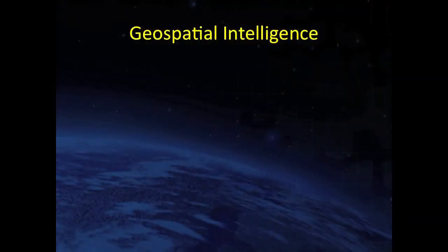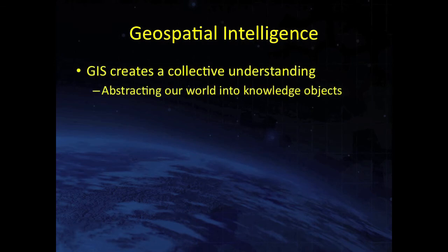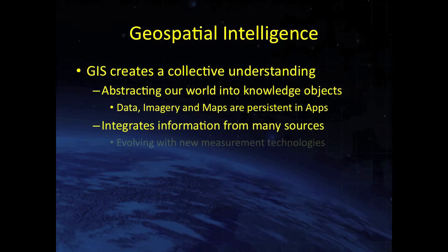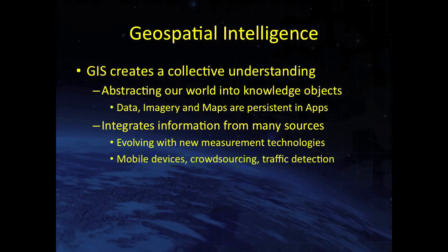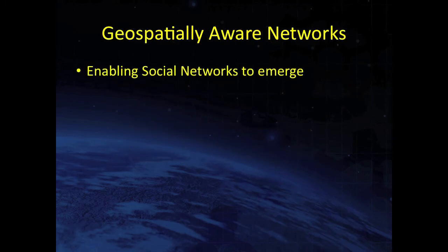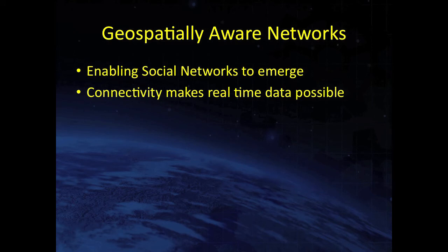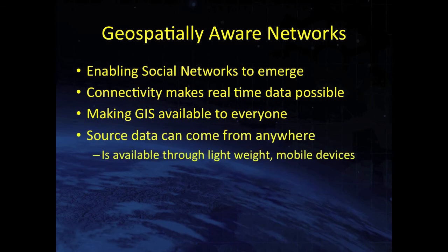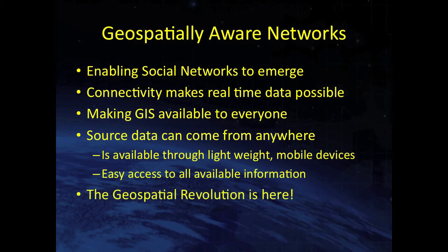Geospatial intelligence is creating collective understanding — abstracting our world into knowledge objects we consider data, imagery, and maps. Intelligence integrates information from many sources, evolving with new measurement technologies. The phone is just one example. Geospatially aware networks are enabling social networks to emerge; real-time connectivity makes real-time data available for analysis by cloud-based systems. This makes GIS available to everyone. Source data can come from anywhere, accessible through lightweight mobile devices. The geospatial revolution is here.